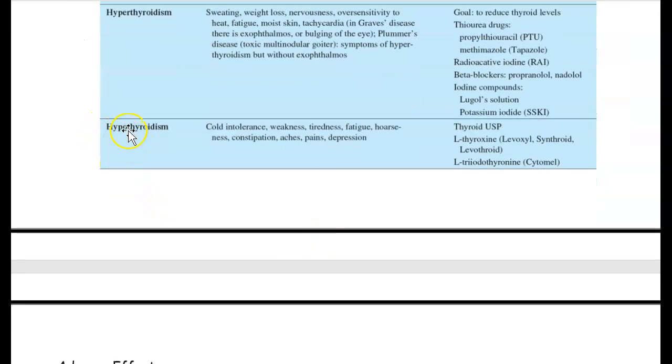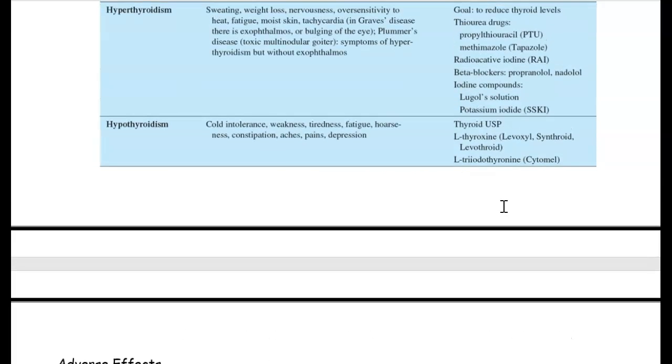For hypothyroidism — low thyroid — people can be more overweight because they tire easily. They're fatigued, have lots of aches and pains, and are depressed, so they're not as active. The medications for hypothyroidism include levothyroxine, Livoxyl, and Synthroid. The 'o' in 'levo' should trigger your memory to think of 'low' — so these are for people with low thyroid or hypothyroidism.